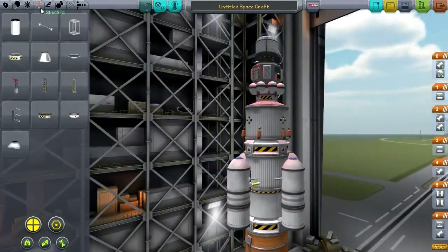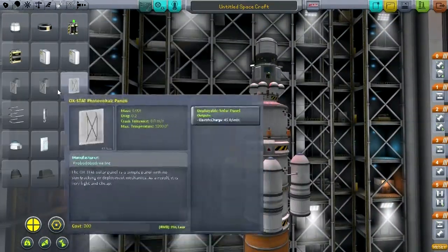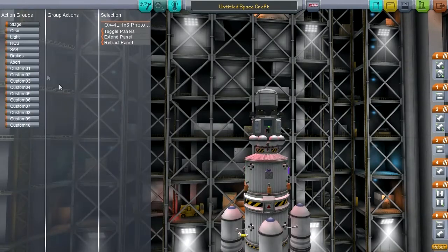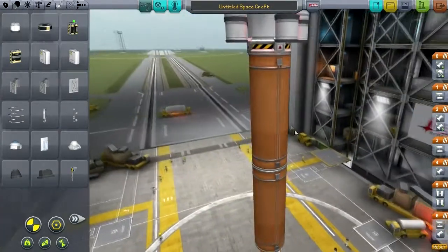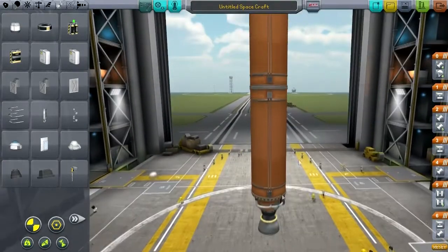Maybe we need a little bit more RCS power here. If we're going to put the ports here, we should put these here as well. And perhaps some solar panels while I'm at it. Before I forget, let's action-group the solar panels. So we've got all that done. Let's see about this launcher.